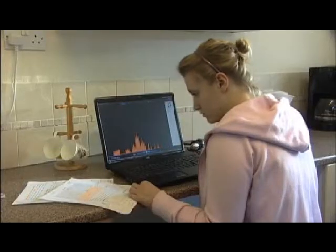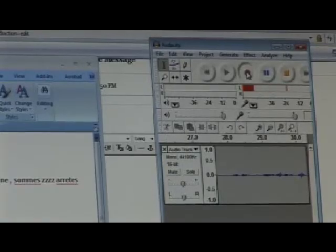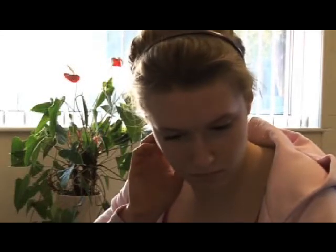Two big differences come about by using a learning platform in modern foreign languages. One is allowing the children to work at a time and place that suits them. Another is having the teacher on pause and rewind and play again. The teacher's lesson might only last an hour, but with information being stored on a learning platform, they can listen over and over and over until they've got it right.